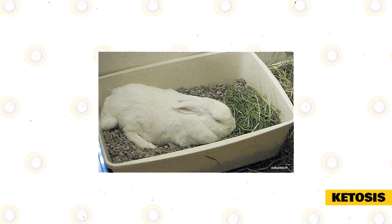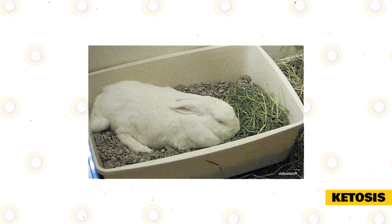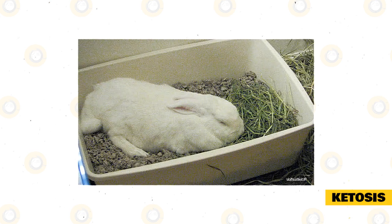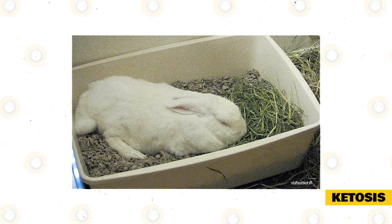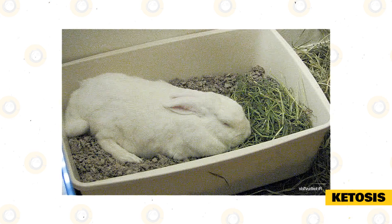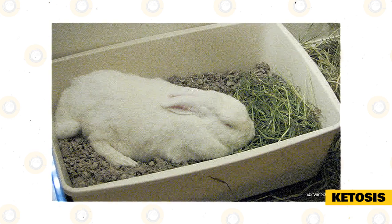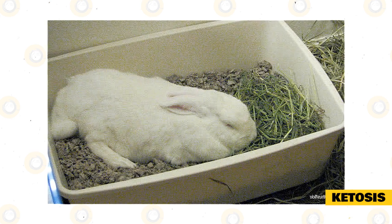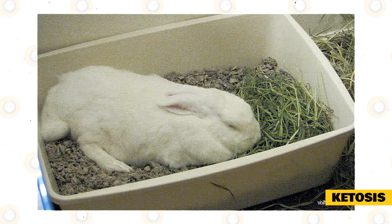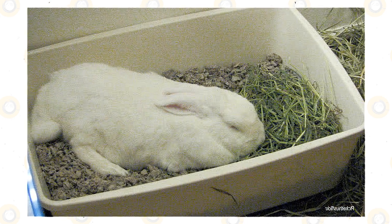Ketosis, also known as pregnancy toxemia, is an unusual disorder that can become deadly in about one to two days before the doe gives birth. It is more common in first-litter does, and possible causes include obesity and lack of exercise. Signs of ketosis include loss of appetite, difficulty in breathing, lethargy, and dullness of the eyes. Fatty deposits in the liver and kidneys are typically noticed after death. Your vet may inject fluid containing glucose to correct the disease. It may also help to breed does at an early age before they become too fat.